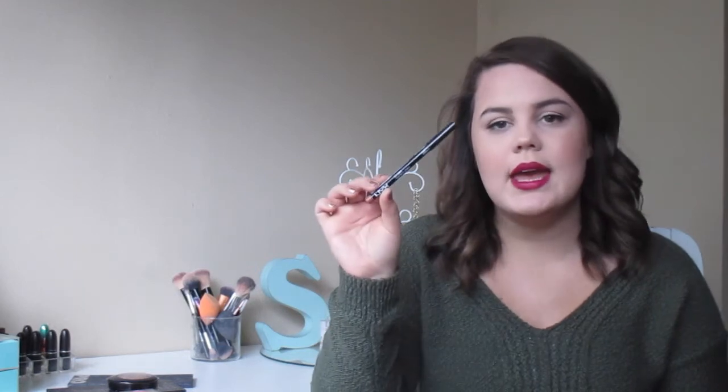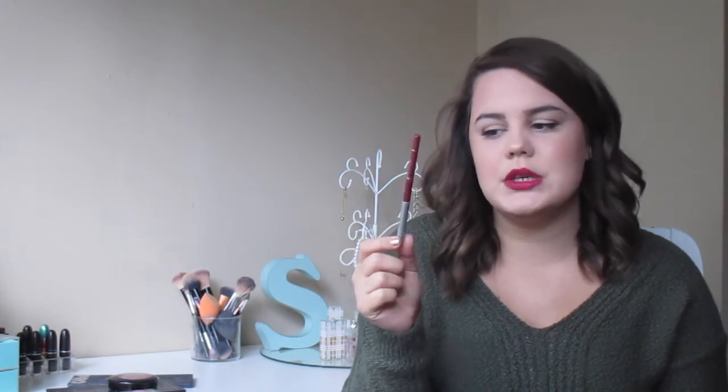I almost forgot lip liner! My favorite liner for just lining my lips is Natural by NYX — it has such a creamy formula and it's about two dollars. I also love Jordana's Tawny, which you can get at Walgreens for around two dollars — I like to line and fill in my lips with this one. They're both really great liners and both from the drugstore.